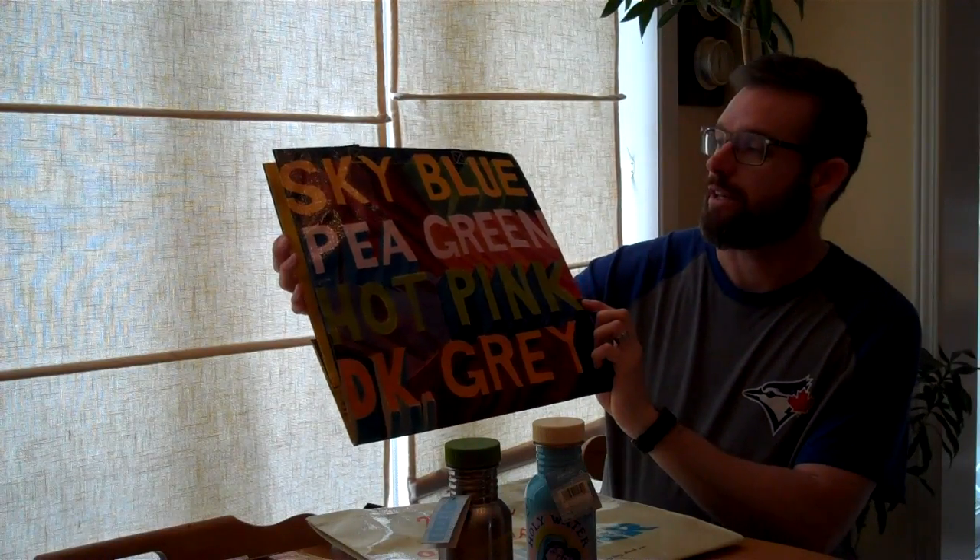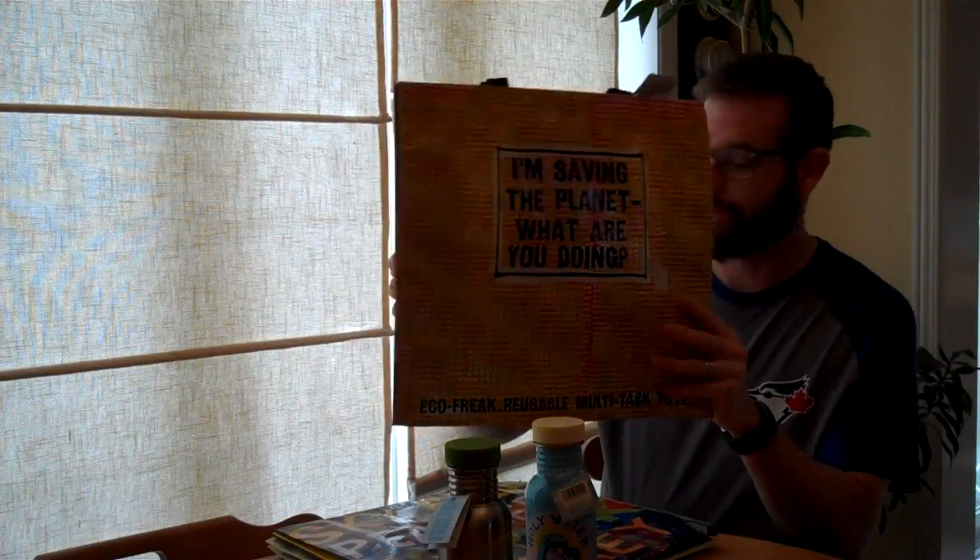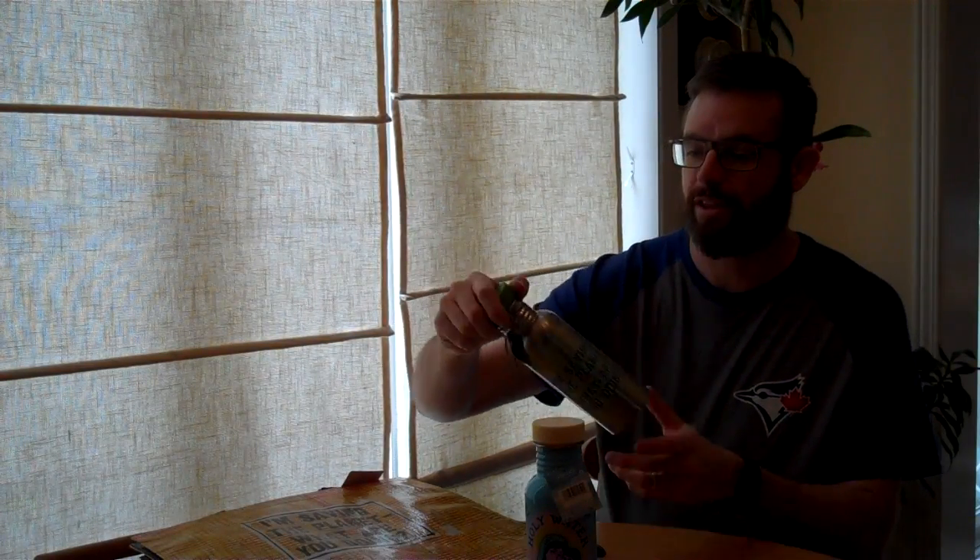We've got the sky blue one, and then we've got one that says 'I'm saving the planet, what are you doing?' With the 'I'm saving the planet' bag, we also have a water bottle that goes along with that.